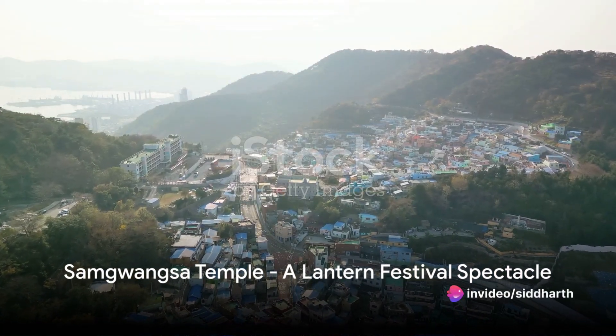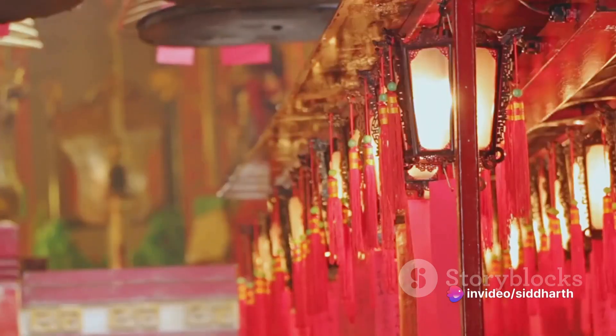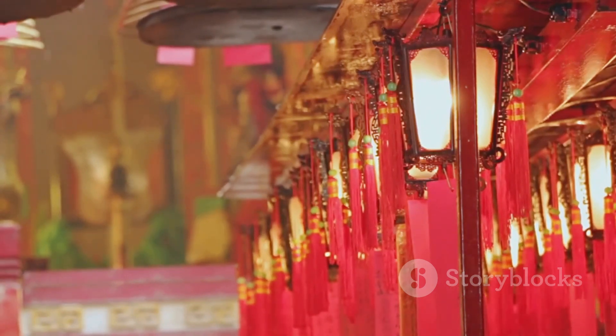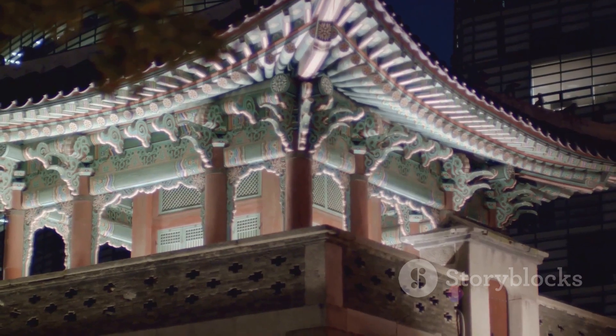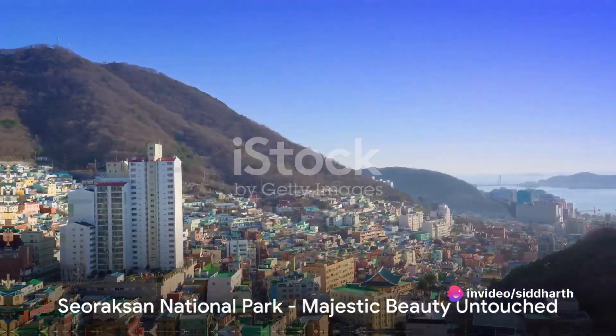As we move towards the coastline, we arrive at Samgwangsa Temple in Busan. While South Korea boasts many beautiful Buddhist temples, Samgwangsa stands out for its sheer size and the stunning lantern festival that lights up the temple during Buddha's birthday. The sight of countless lanterns illuminating the night sky will leave you in awe.